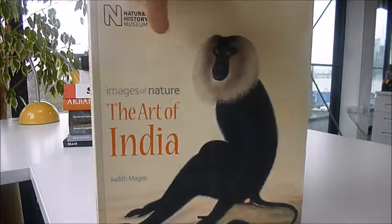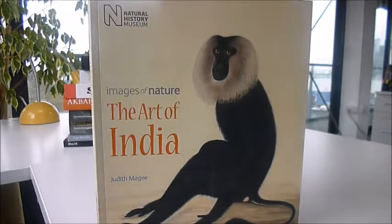It's a 2013 first edition paperback published at £12.99 and available through bibliophilebooks.com. This colourful collection is just £6.50. The Art of India, Images of Nature.